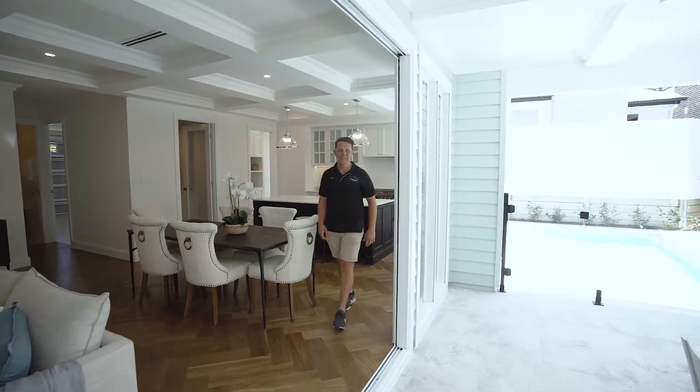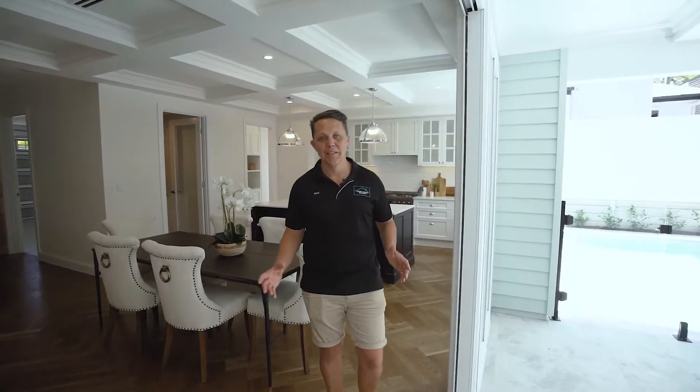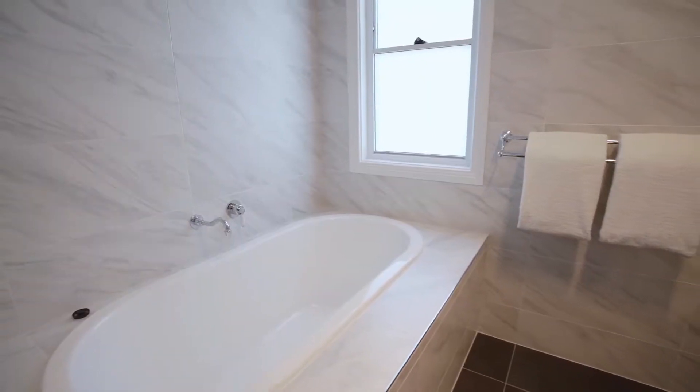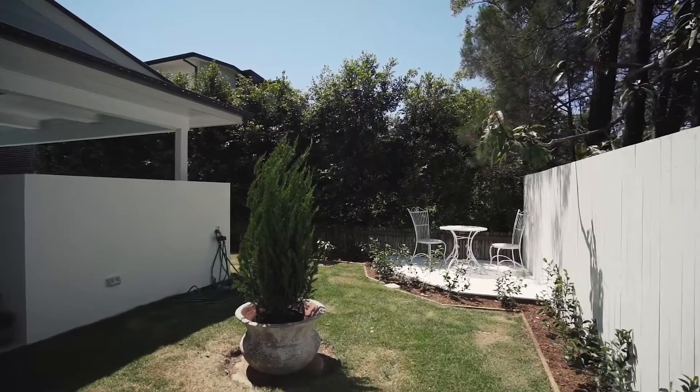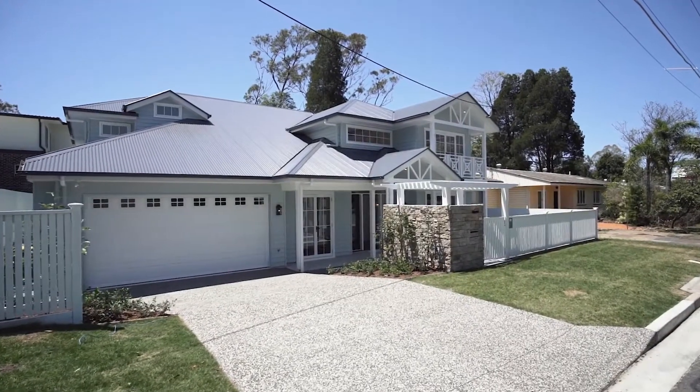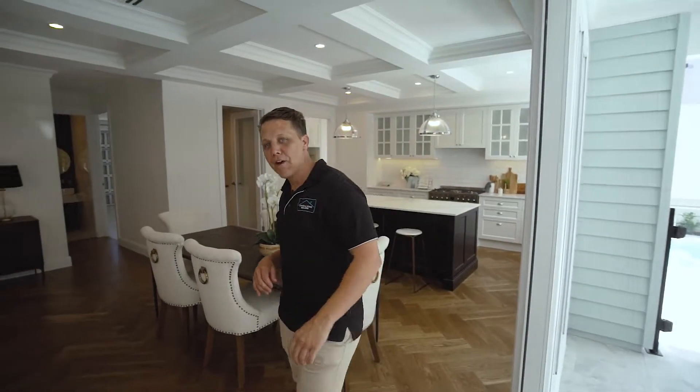Hi guys, Nick O'Shea from O'Shea & Sun Builders. Welcome to our most recently completed project, the Marston Avenue home. This house we've just loved putting our own spin and twist on — there are all these amazing features throughout. It's really, really a showstopper. Come, I'll show you around.